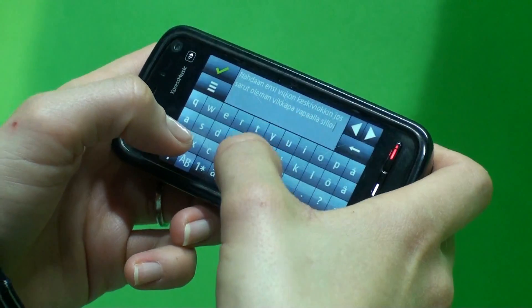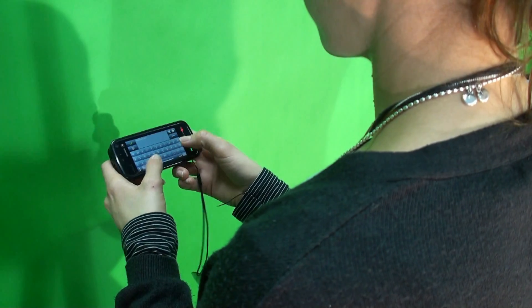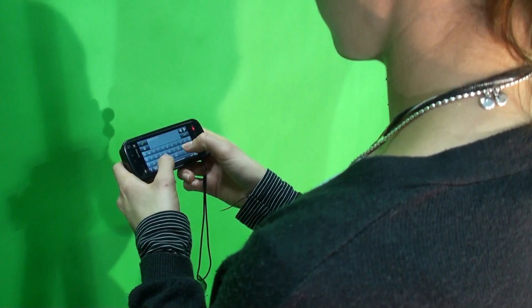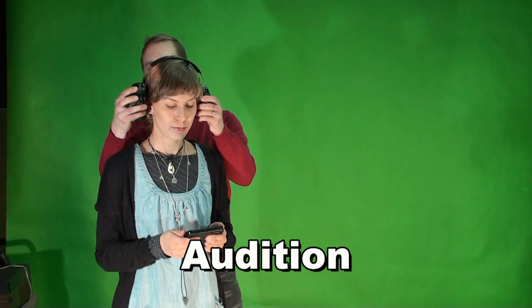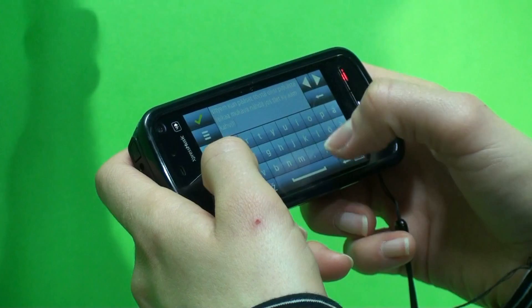First we wanted to know how important it is to hear the sounds from your mobile phone when you write. We gave hearing protectors to the test subject and the phone was muted. The subject was asked to write again.